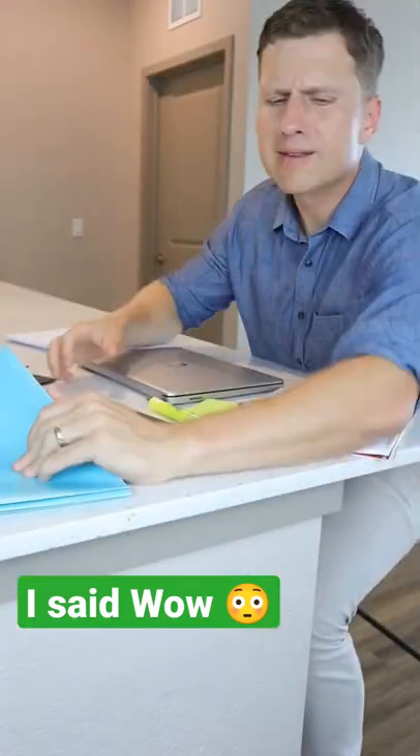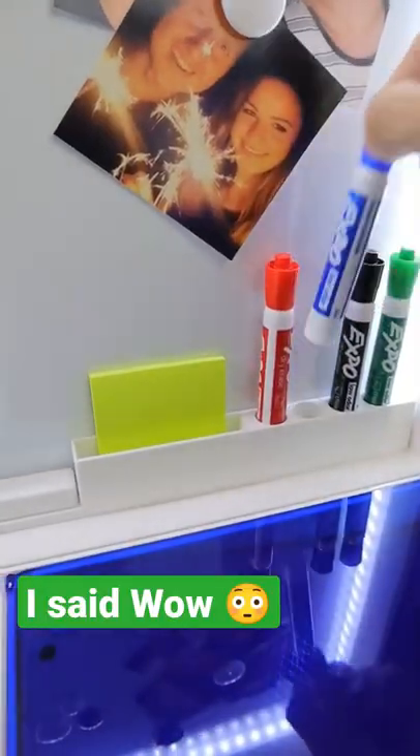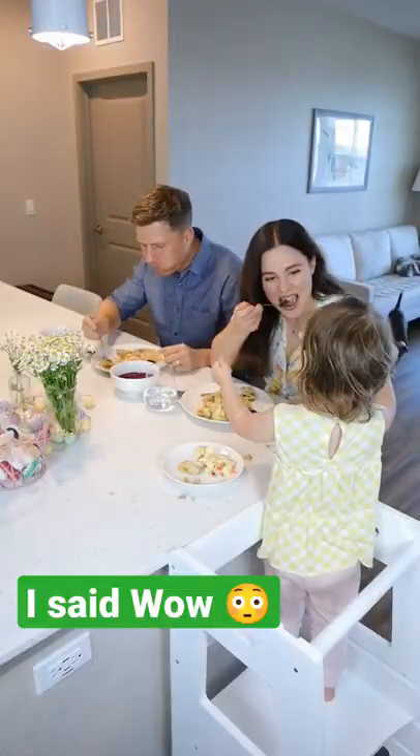If you work from home but don't have a dedicated office space, this workstation could be a game changer. You can charge everything, control LEDs for conference calls, keep notes on your magnetic whiteboard, and store everything neatly in its place so you can work from any spot in your home. Strap in your laptop, close it when you're done, and you can finally reclaim your space.